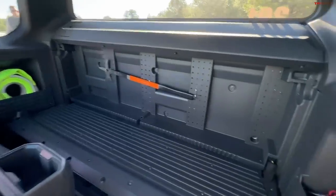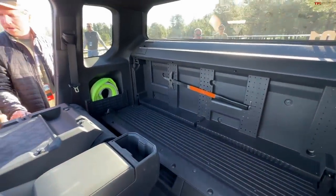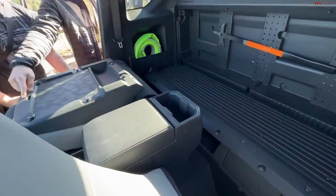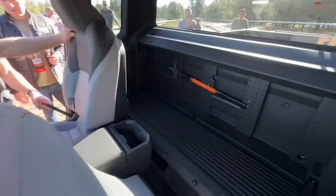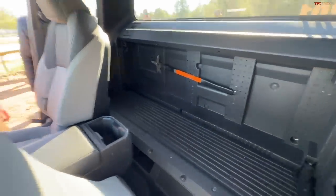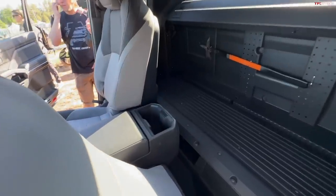They're going to offer software where you can program a 3D printer to come up with various hooks to hold various tools — even a fishing rod — and pop them into the peg. So you have your own customizable setup on the pegboard. They have a mean-looking hatchet in there right now, but I think that's just the Toyota designers having some fun.